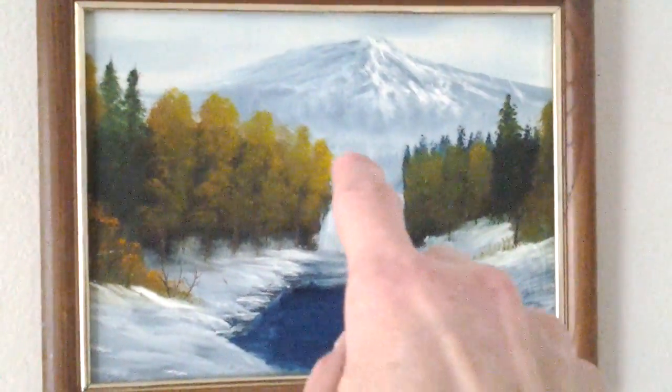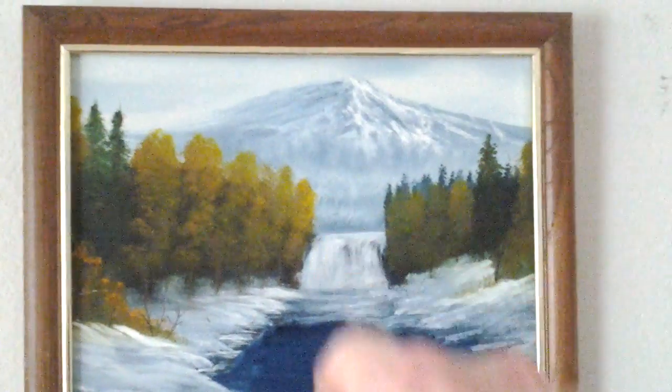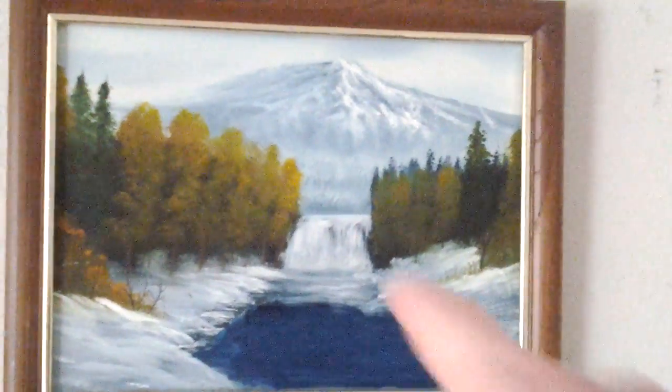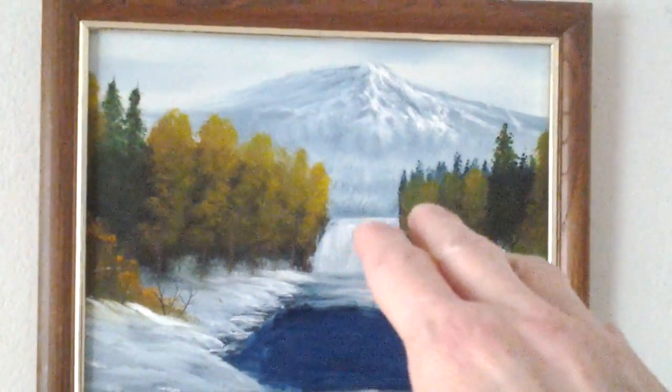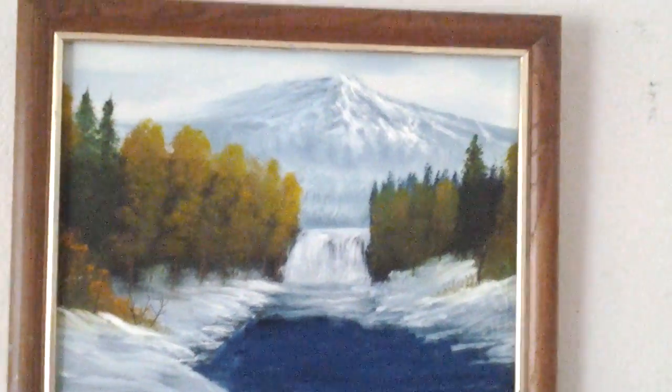That is so pretty. Comment me on this painting right there. Comment me on this one. That is such a pretty painting. Man, that's pretty.